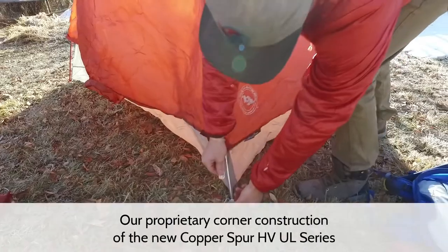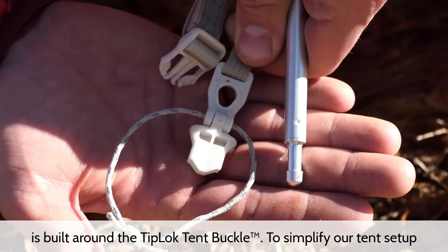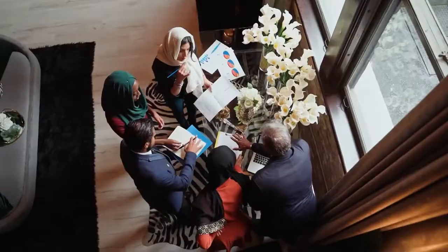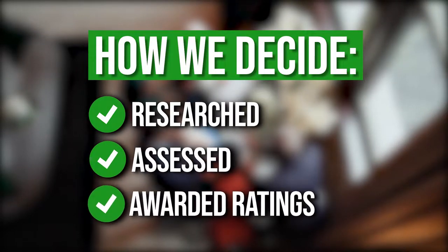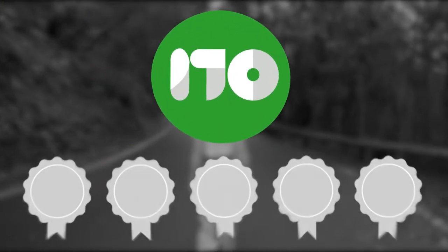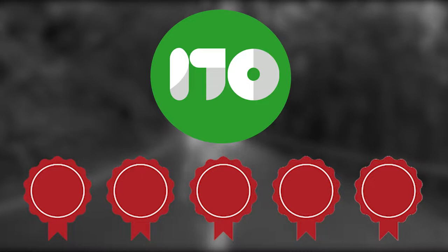Luckily for you, we have compiled a list of the 7 top backpacking tents, each with its own distinct design and set of amenities to accommodate any type of backpacker. The team at TrustedShoppingGuide.com have researched, assessed, and awarded ratings to all the backpacking tents that will be presented in this video. We have selected our top rated options for you, making it easier to decide which one to buy today.